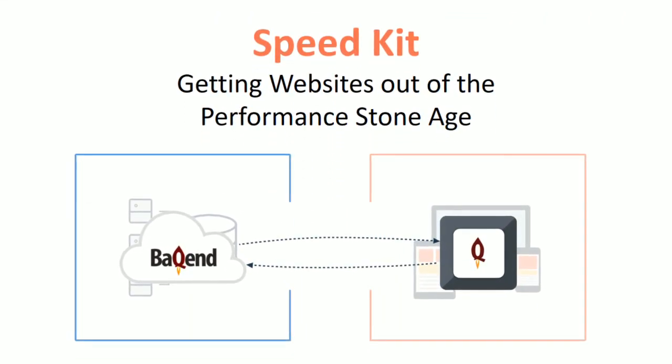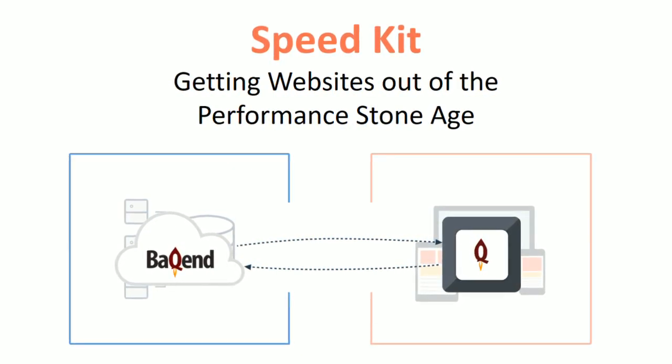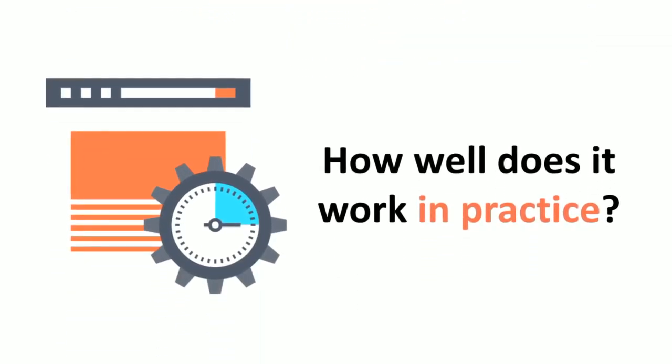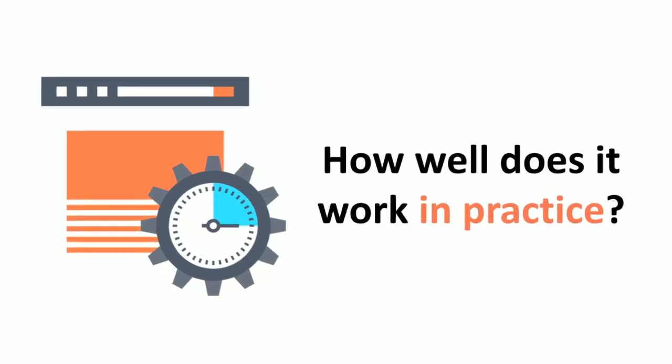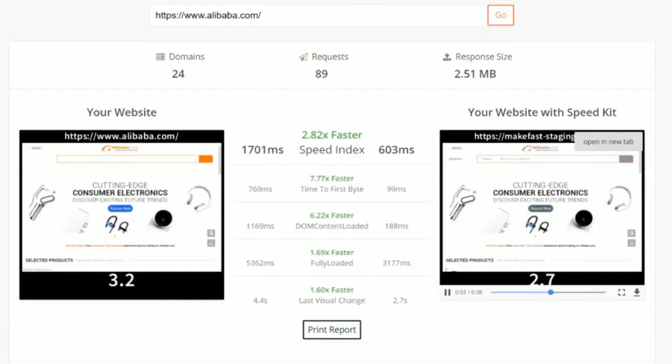We put this technology into SpeedKit — the tool to finally get websites out of the web performance stone age. Here we plugged Backend into a website to see how much faster it could be. Without any fine-tuning, performance is through the roof.